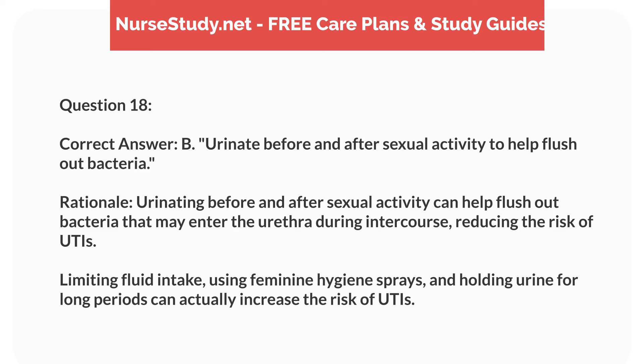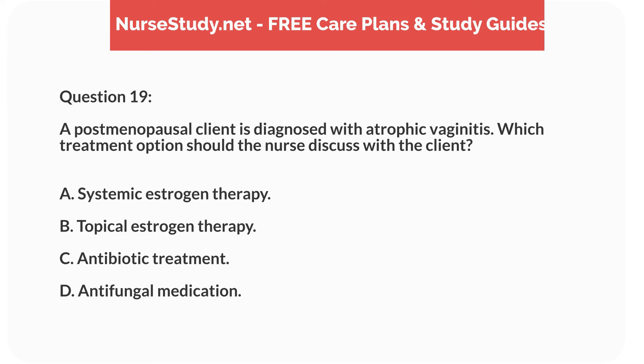Correct answer: B. Urinate before and after sexual activity to help flush out bacteria. Rationale: urinating before and after sexual activity can help flush out bacteria that may enter the urethra during intercourse, reducing the risk of UTIs. Limiting fluid intake, using feminine hygiene sprays, and holding urine for long periods can actually increase the risk of UTIs.